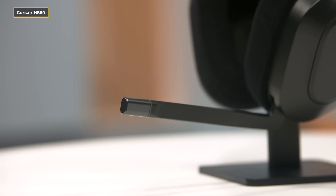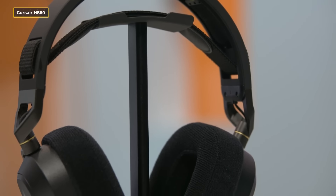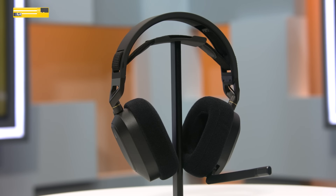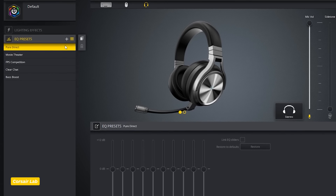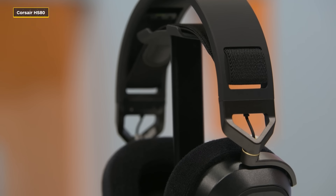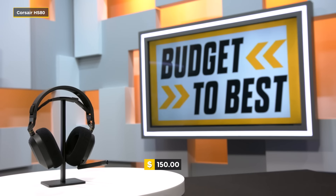This is the Corsair HS80 headset. It has an omnidirectional mic with a flip-up feature to mute, with an indicator light, and it's compatible with PC, PS4, and PS5. Much like the other headsets, you can use software — this one uses Corsair iCUE — to tweak and customize your audio profile. I've listened to the playback and honestly it sounds amazing, even straight out of the box without tweaking anything. The only downside is there's no Bluetooth, only wireless connectivity, but for $150 the Corsair HS80 is a solid choice.